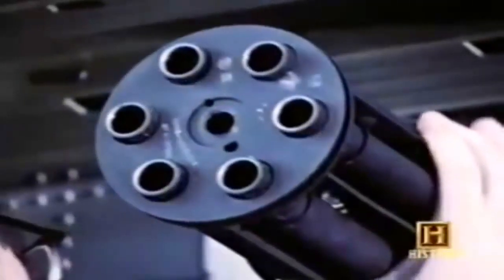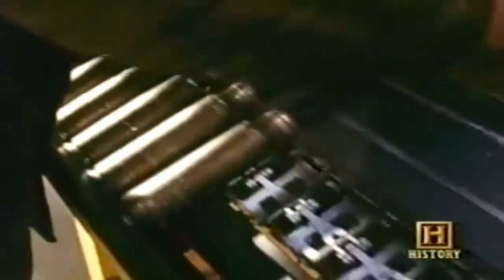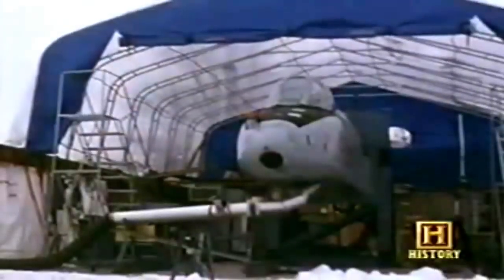The A-10's survivability was matched with a deadly capacity — a huge 30-millimeter Gatling gun. Developed specifically for the A-10, the GAU-8 Avenger was capable of firing almost 4,000 rounds a minute, giving the aircraft the ability to blow through tank armor. She was designed primarily with a Gatling gun in the nose, and it was built to destroy anything considered an armored weapon on the ground.